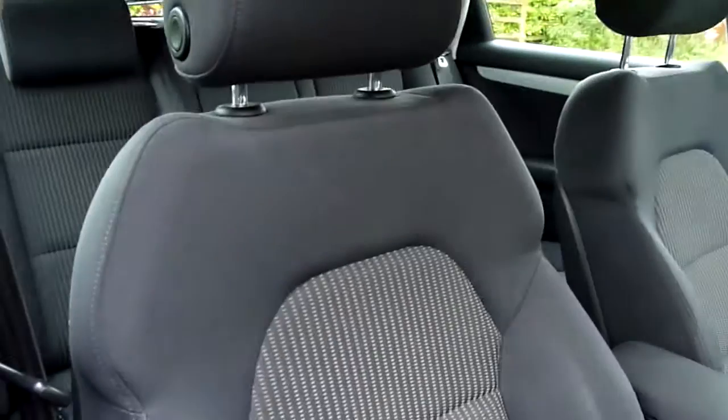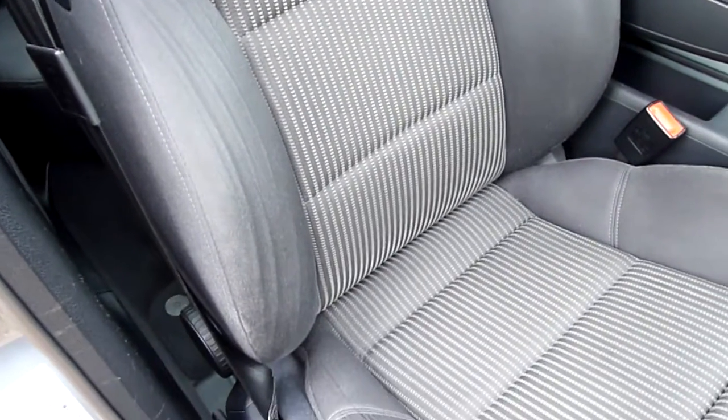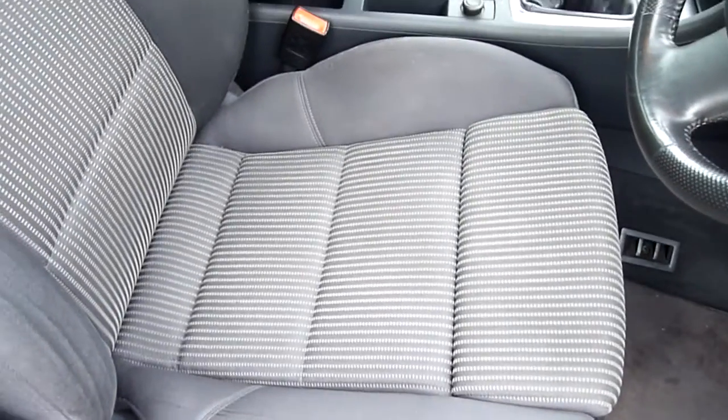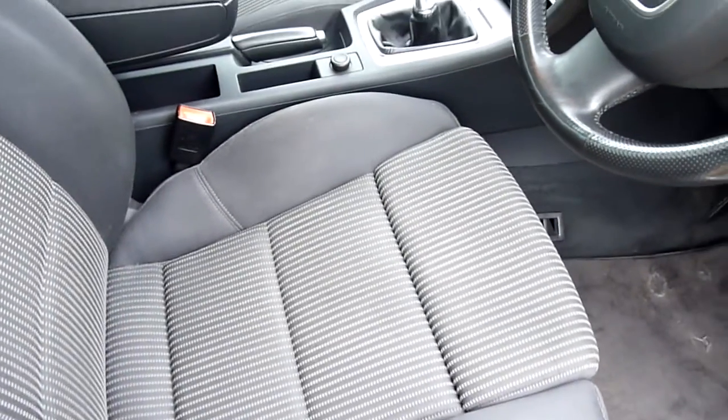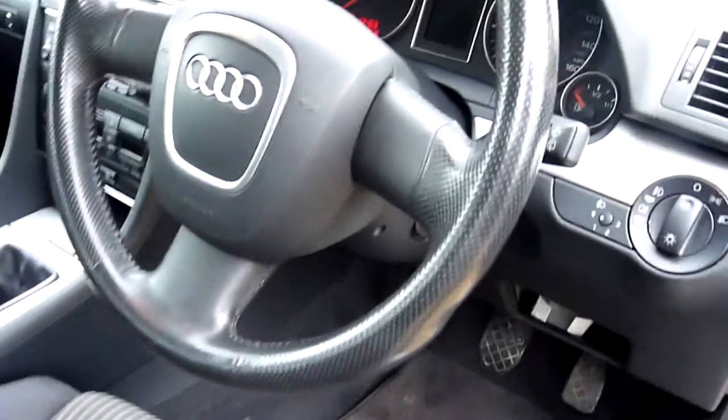It's got the full grey cloth interior with the sports seats — the adjustable sports seats. No wear on the bolster there. And of course, one advantage of cloth over leather is you tend to sit on leather whereas cloth moulds to you, which makes it a bit more comfortable.